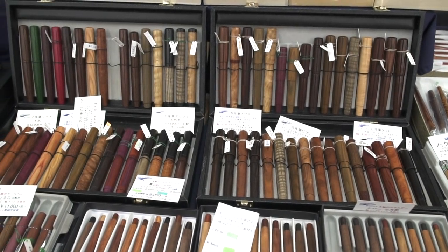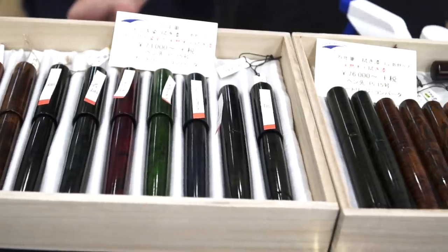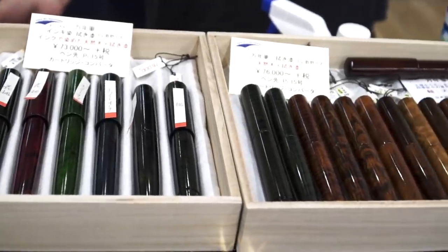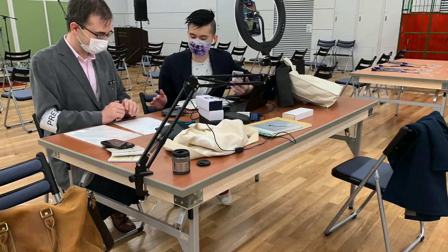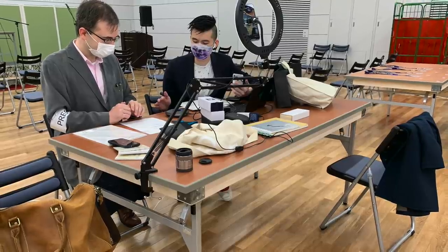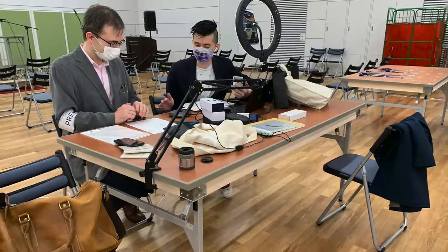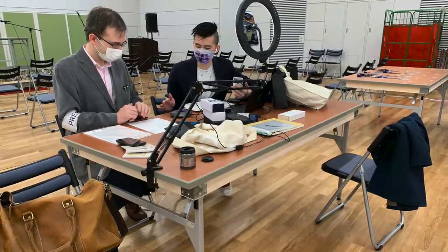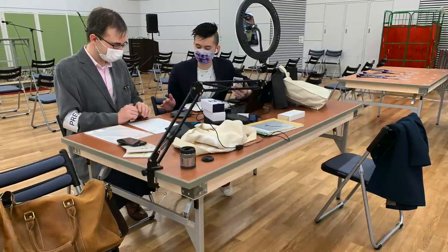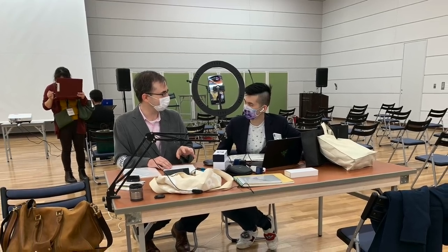Stilo Art Karuizawa was there with their beautiful wood pens and urushi pens. Jacob and CY did a live broadcast of the Friday portion of the event, and the audio recording is posted on their Tokyo Inklings podcast channel. It was an interesting and fun broadcast and I'll leave a link to it in the description box.